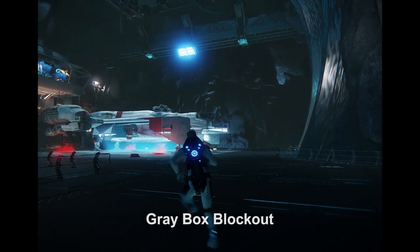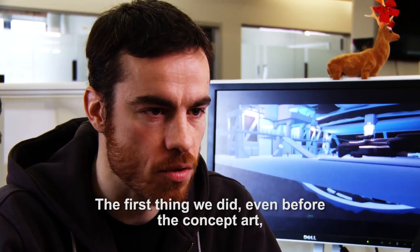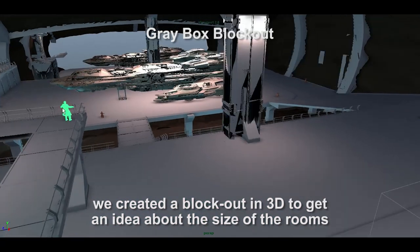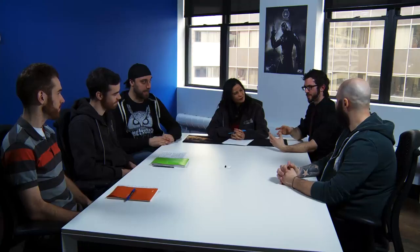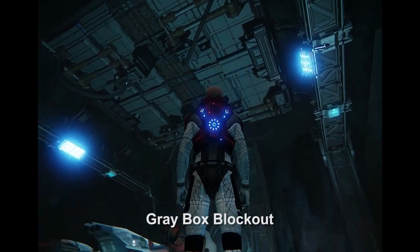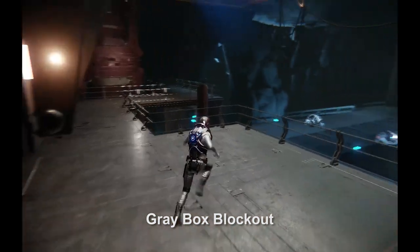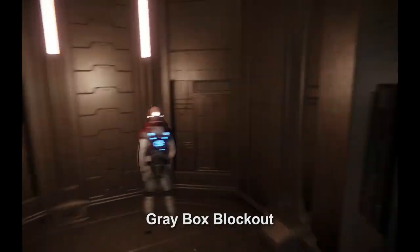The first thing we did, before starting concepts, was to block things out in 3D, just to have a good idea of the size of the pieces and how they're going to be combined with each other. I'm pretty sure the Caterpillar and Constellation are currently the biggest we can fit. But there are still much bigger ships out there, so we needed to think about that when designing the expansion. At some point when the player is able to expand, they'll be able to choose the type of room they need for the type of ships they want to fit in.